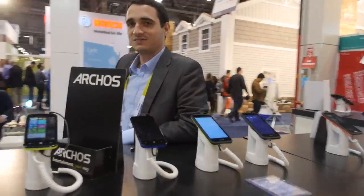We're here at the Archos booth at CES 2015. I'm Jeffrey from Archos, Smartphone Product Manager.